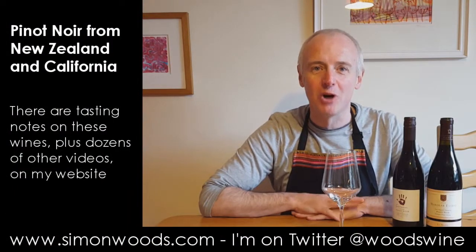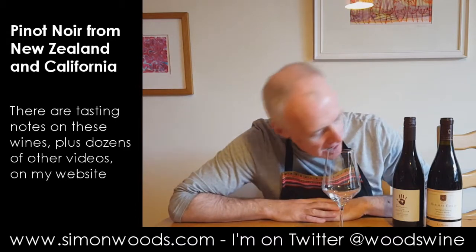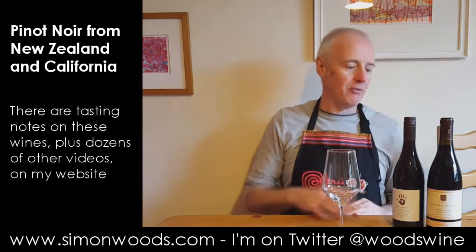Hi there, Simon from simonwoods.com. Two Pinot Noirs in front of me, or slightly to the left of me. One from New Zealand, one from California.